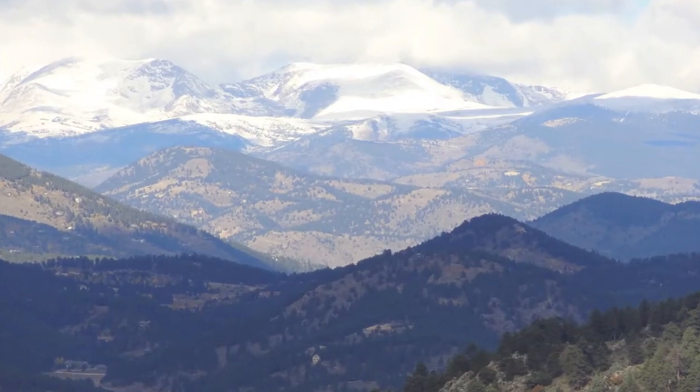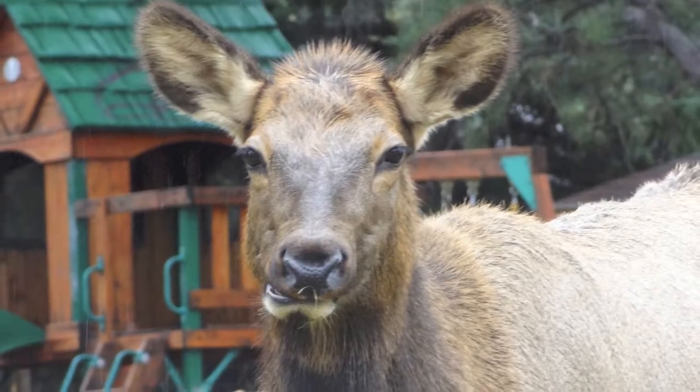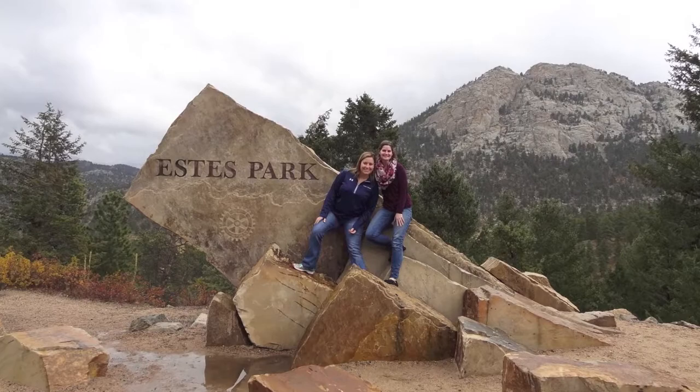Hi Wanderers! I flew out to Colorado to visit my good friend Katie. We hiked mountains, met new friends, visited Rocky Mountain National Park, and had an amazing time. Here are some highlights from my trip.